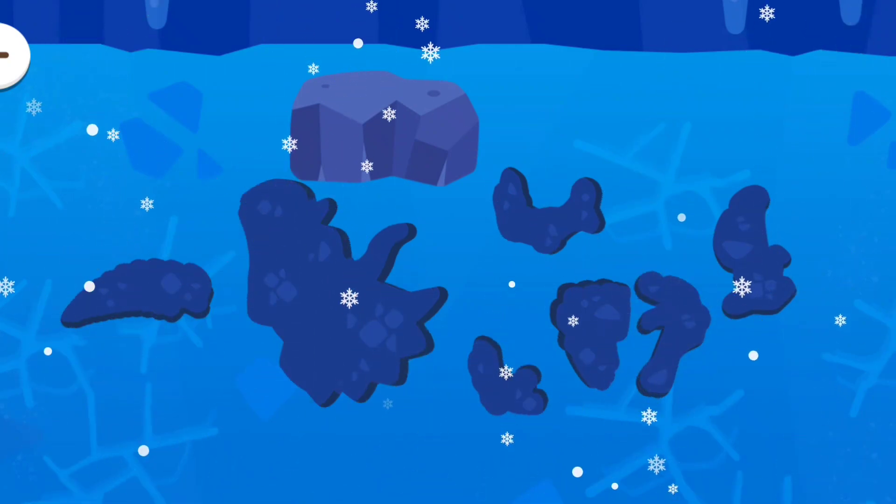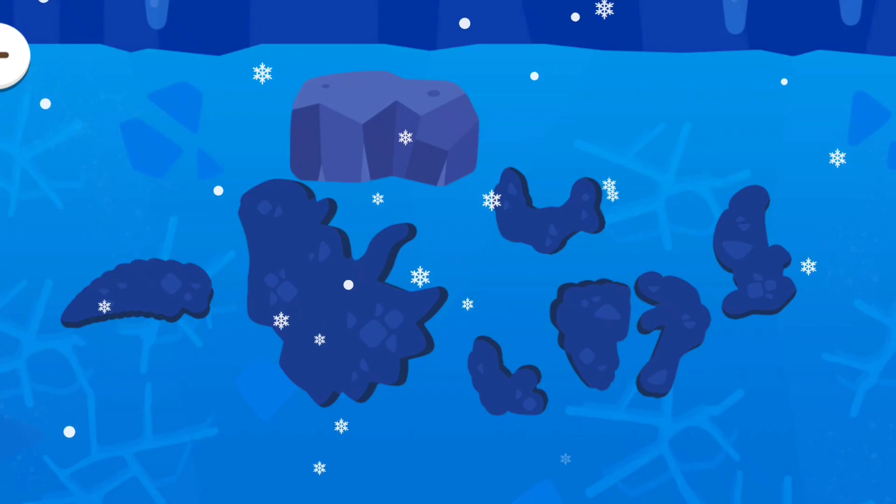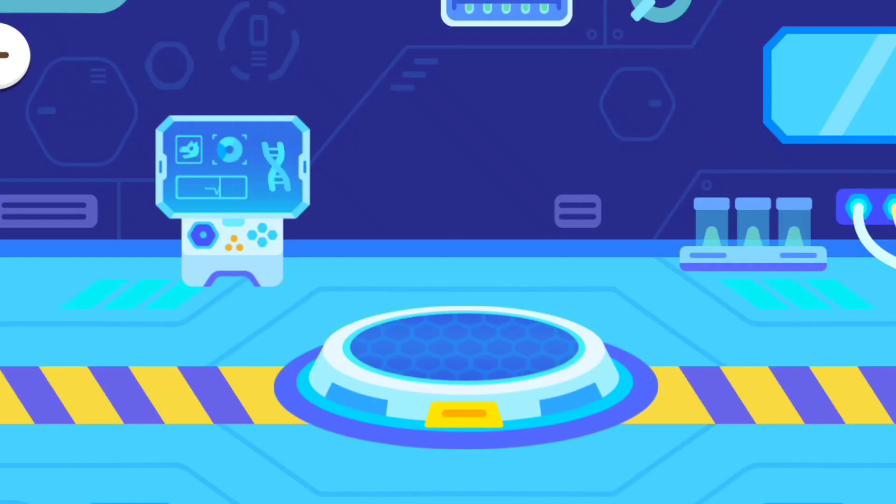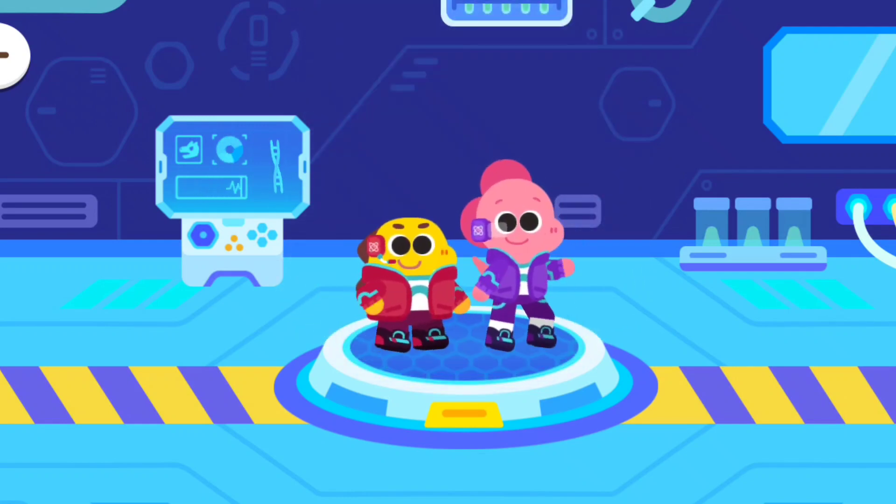Now, let's go back to the research center. Assemble the dinosaur fossils!